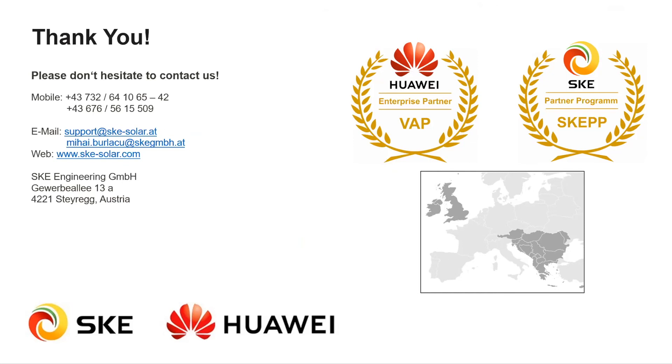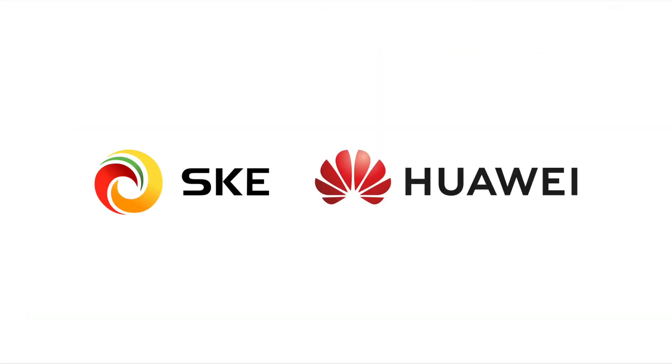This was the end of the presentation. Thank you for the invitation, for your support and assistance, and for your time.